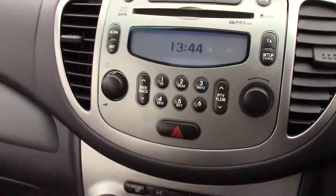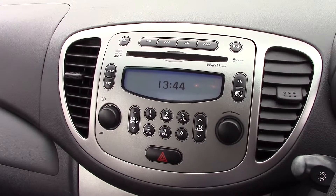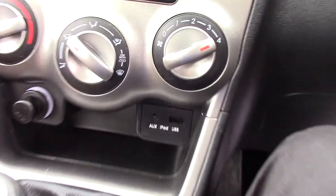The model comes with a silver centre console with an AM and FM radio as well as a built-in MP3-compatible CD player. You can also listen to music from the auxiliary and USB socket located just below.